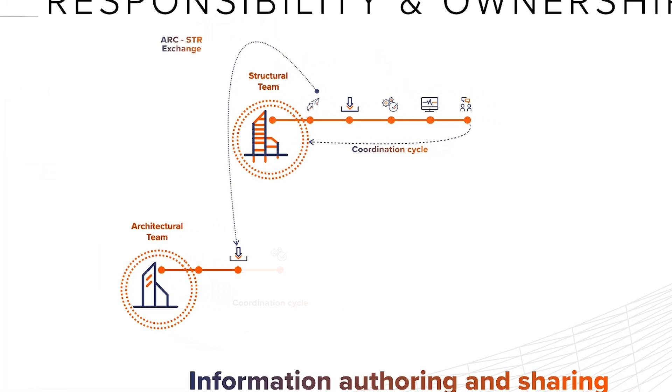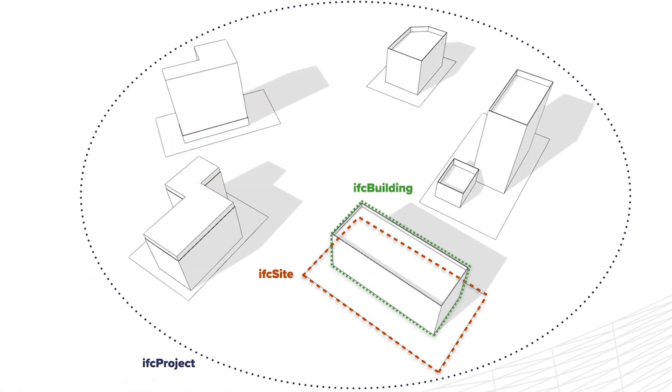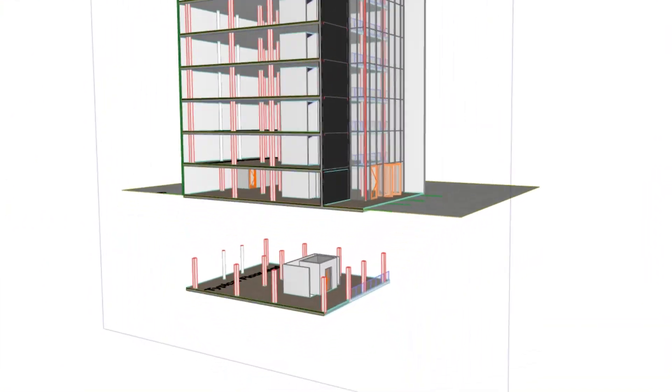The Graphisoft BIM Manager certification has long been recognized as a benchmark of excellence in the industry. Elevate your career — enroll today to become a certified BIM Manager.